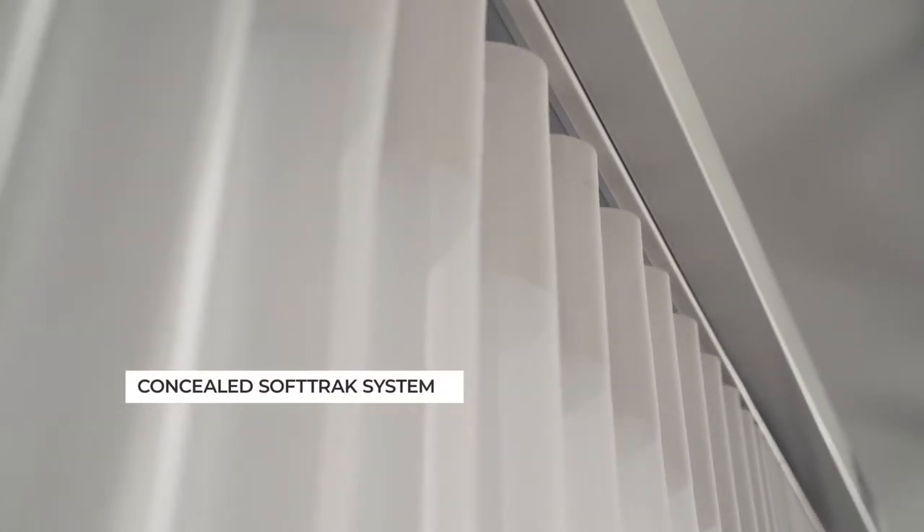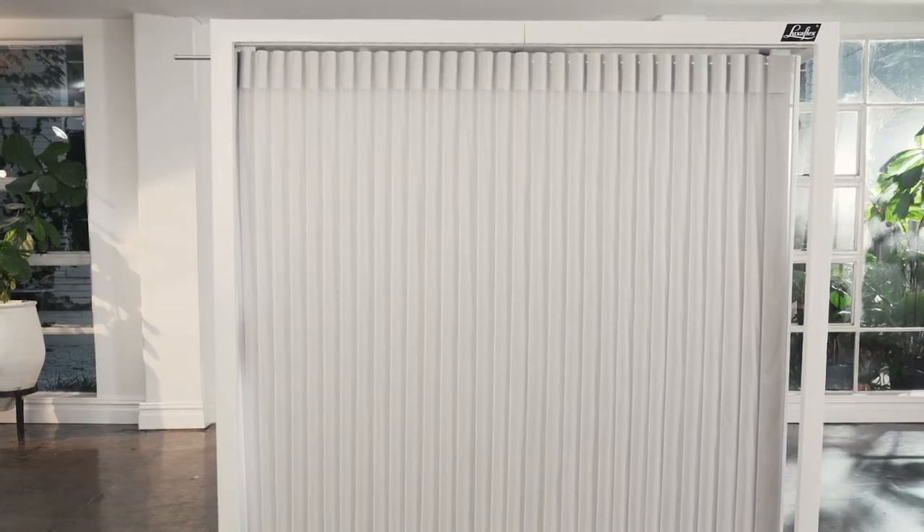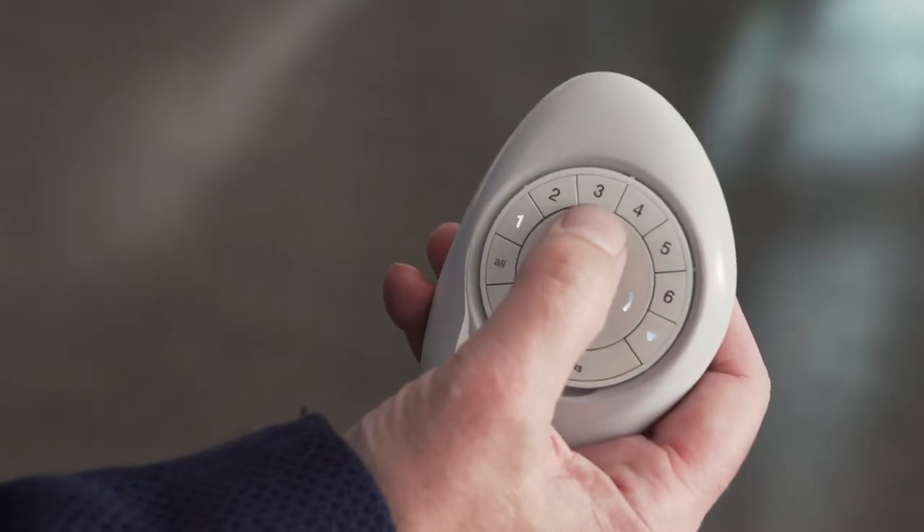The subtly curved and stylish vertical veins can be easily drawn open like curtains with the use of a cord loop, or rotated 180 degrees with a simple twist of the wand, all from a single control. They can also be operated via the incredibly clever PowerView motorization option.